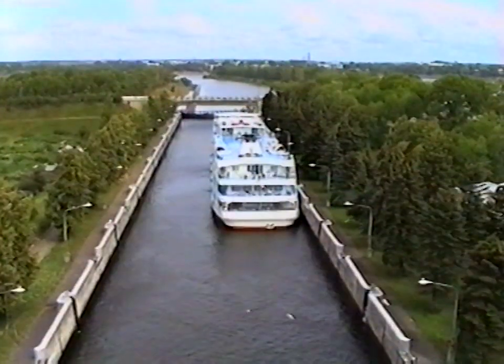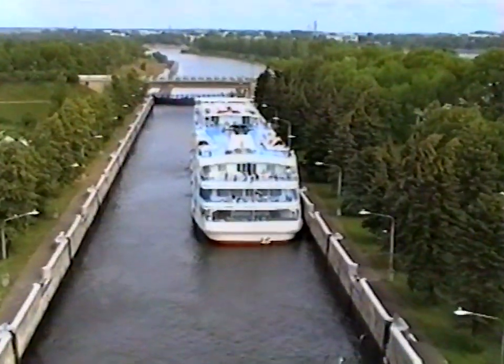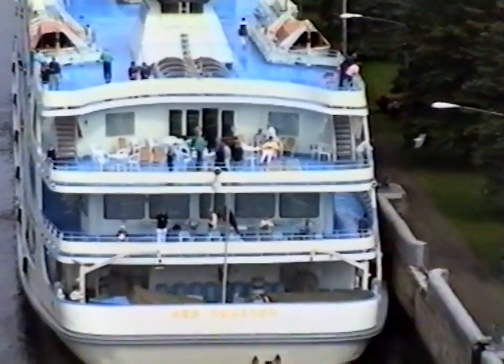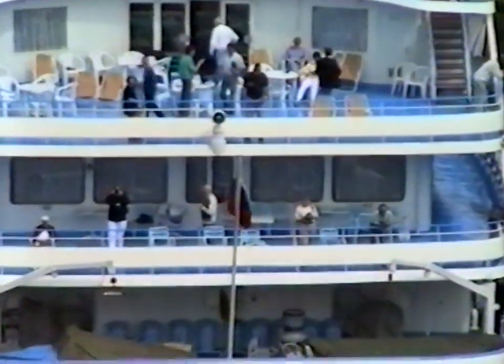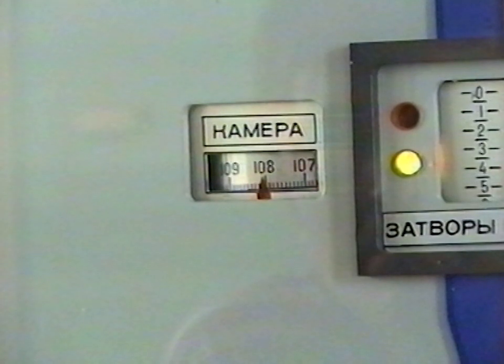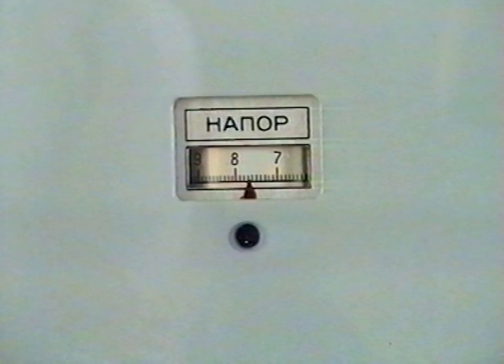Lock chamber. The dimensions of the chamber: width 30 meters, length 300 meters. The current head is approximately 12.5 meters. The pressure on the lower gates is shown here. This is the lower reach — the lower reach water level reading.